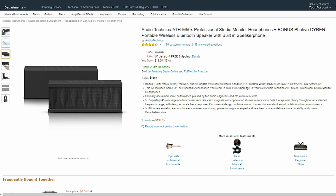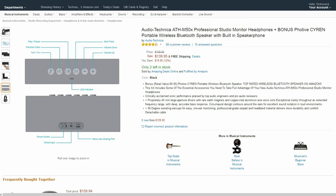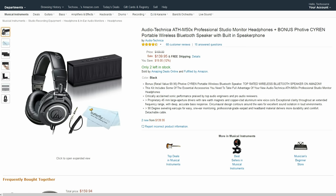Next up is this bundle from Audio Technica. Not only do you get my personal favorite headphones but also a great Bluetooth speaker that I also have. It is the best speaker I have used to date and for $140 this is definitely my favorite item on this list.